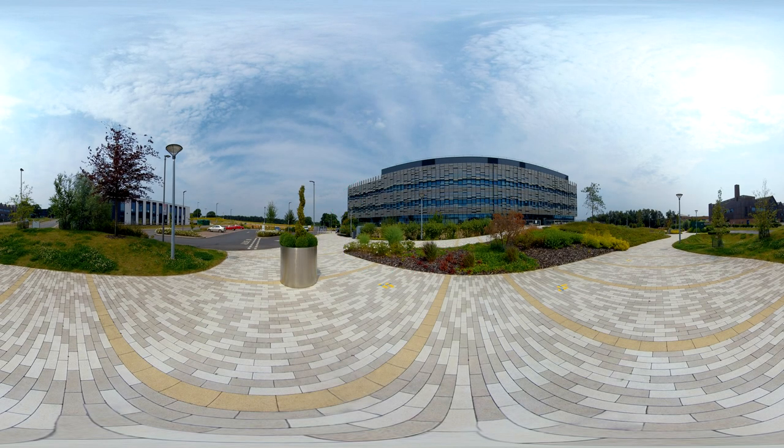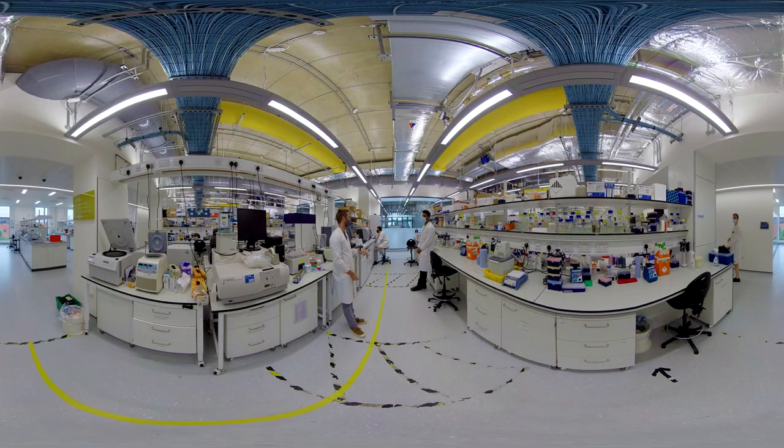The Quadram Institute carries out world-leading research in food, microbes and health. We bring together researchers with different specialities in an environment that fosters collaboration, backed by state-of-the-art facilities.